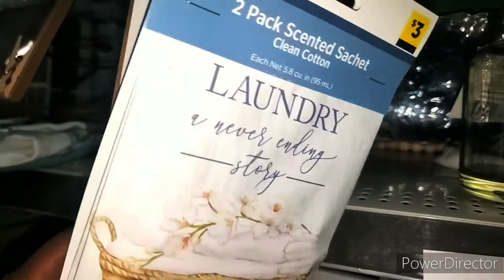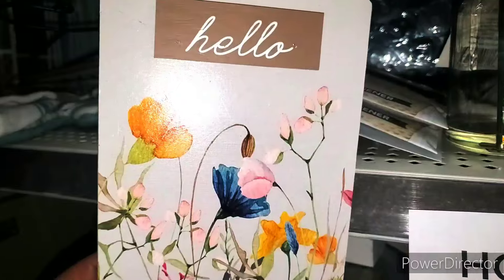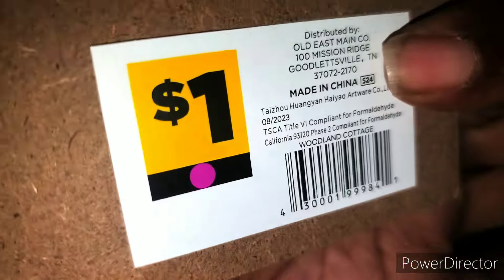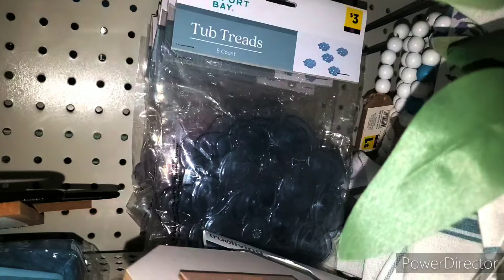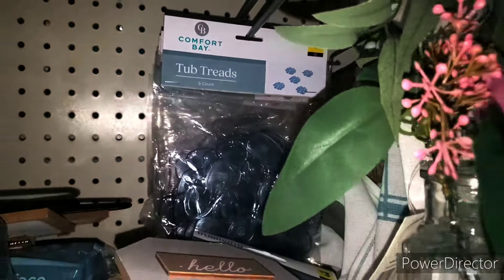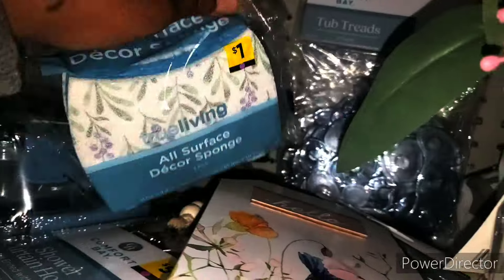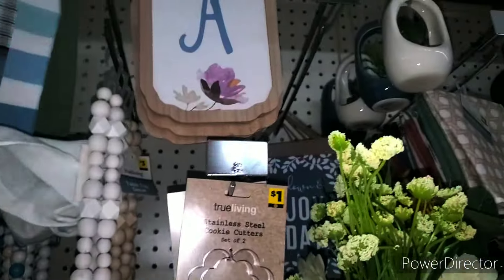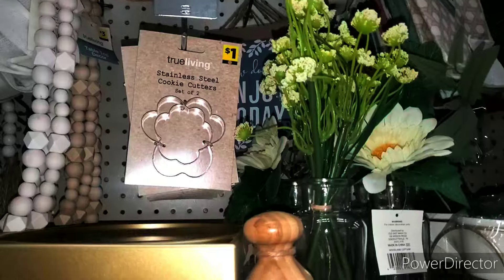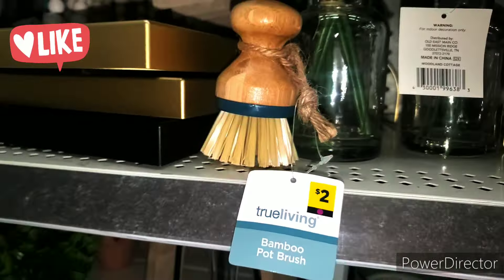This smells so good. I'm not sure if this is purple dot, but scan and you'll see buy one get one free. At the bottom we have this little sign — that's $1. We have these tub threads, $3. They also have sponges, that's $1 as well. Some of this is purple dot, brown dot mixed. We have the bamboo pot brush, that is $2.